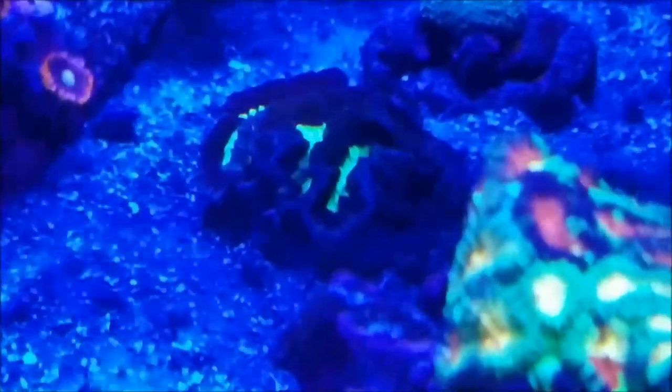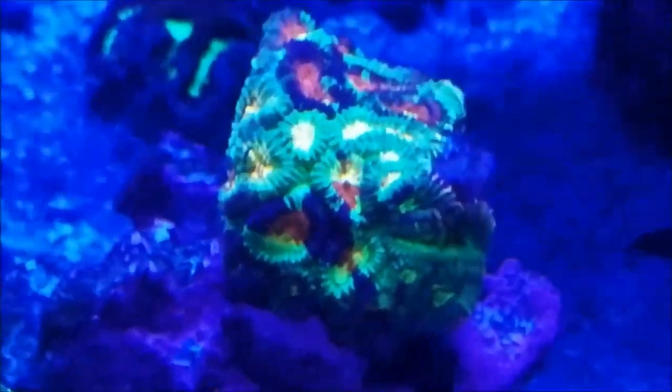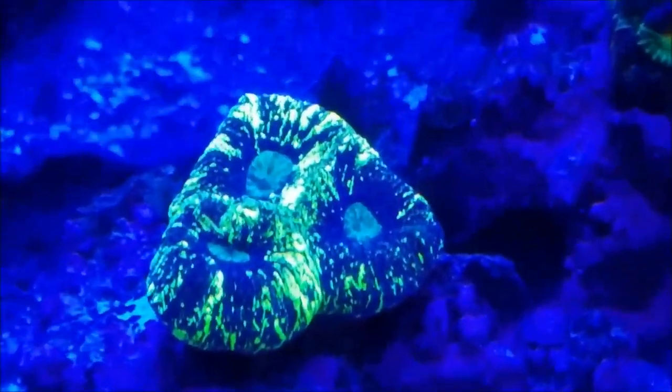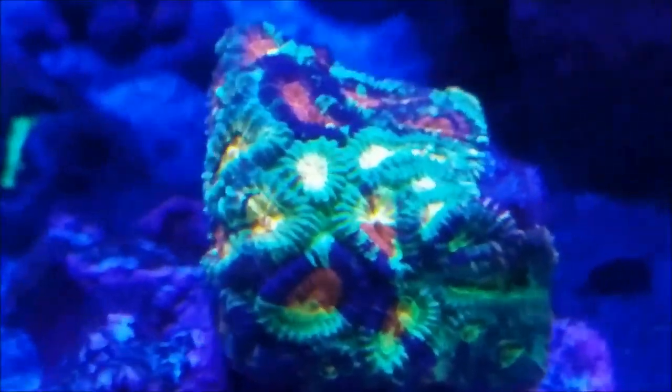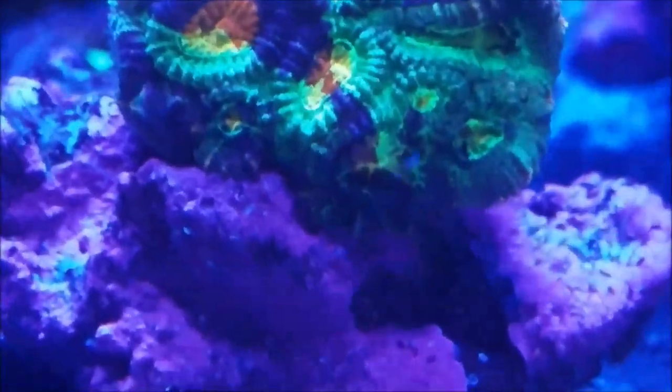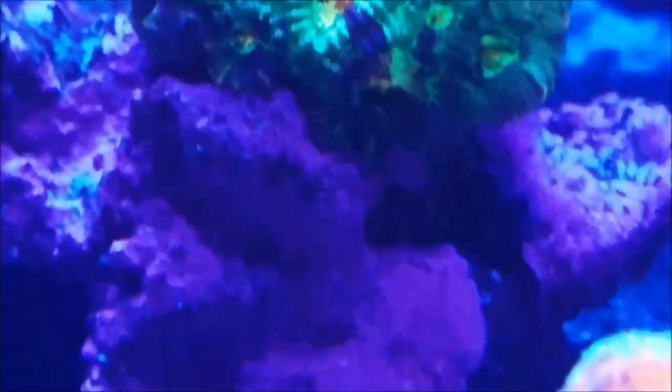The purple and green Favia, as well as the Night Before Christmas Favia and the neon Favia, are doing really well. Out of the three of them, the Night Before Christmas Favia is growing the best — it's now coming down the sides of the rock. You'll notice it right here, it's starting to spread to the bottom and spread on the rock that I put it on.